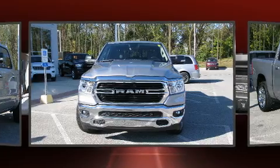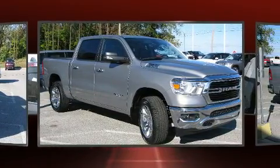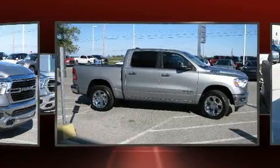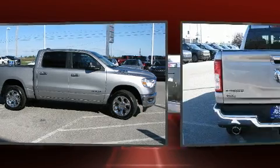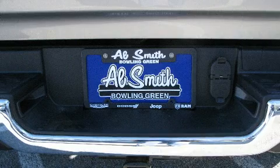A wealth of standard features mean that you no longer have to sacrifice, like heated seats, one-touch window functionality, adjustable headrests in all seating positions, automatic dimming door mirrors, heated steering wheel, adjustable pedals, and more.